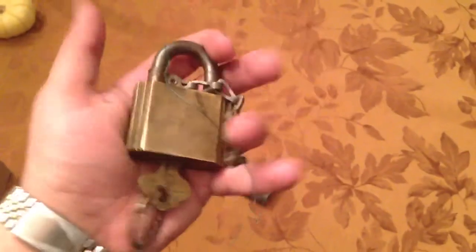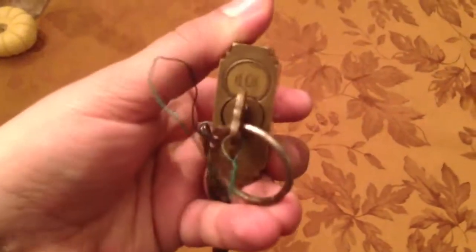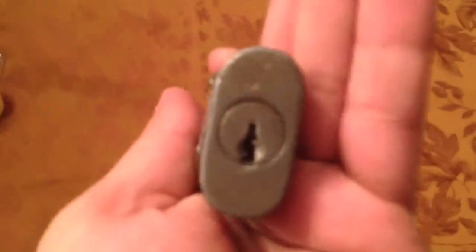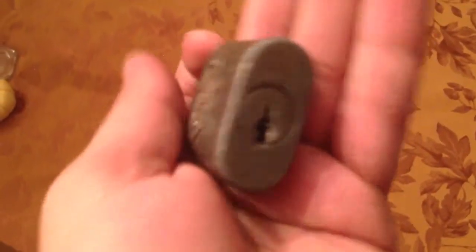From one of the guys in Garage Journal, we did some trading. I got a nice Ilko padlock here with a key — very cool, don't have one like this. And a small Ilko, interesting, probably takes a Y11.